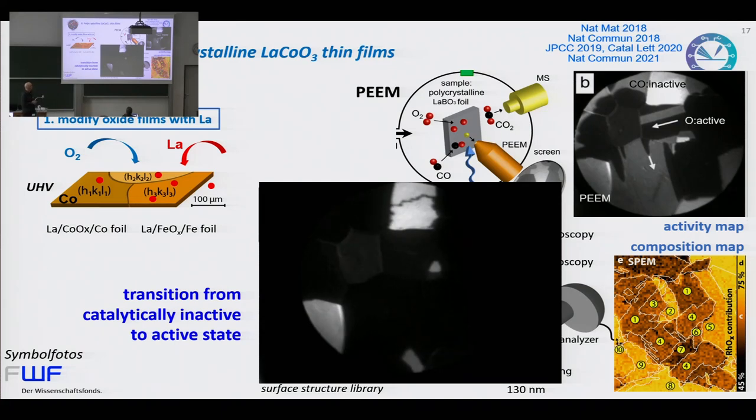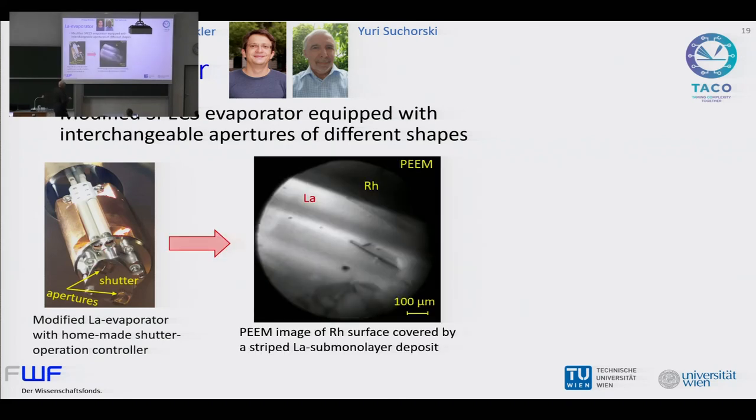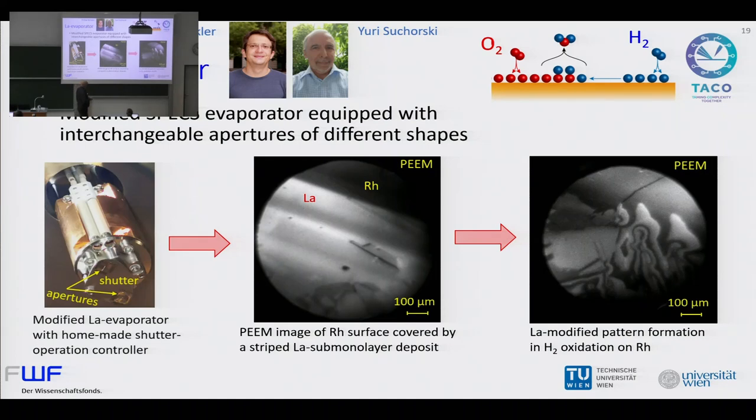To follow this concept, we need a cobalt foil and to evaporate lanthanum. In the second part, there is a lanthanum evaporator built by Philip Winkler and Jure Zikorsky. They modified a commercial Specs evaporator with interchangeable apertures of different shapes and an automatic controller to open and close. For this approach, we don't want a homogeneous evaporation — instead we want a stripe pattern of lanthanum, in this case on rhodium. Lanthanum reduces the work function and that's why it's bright. If we have a microscope, we need features on the surface; a homogeneous surface is boring.